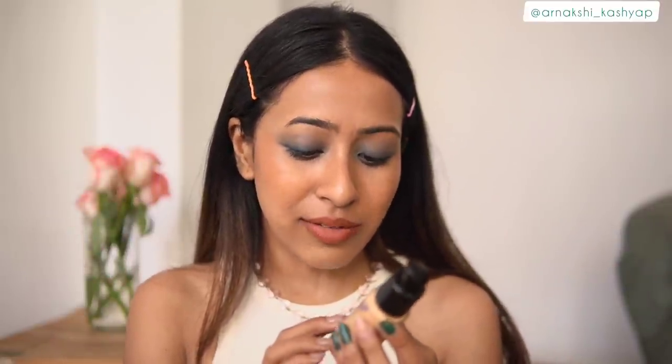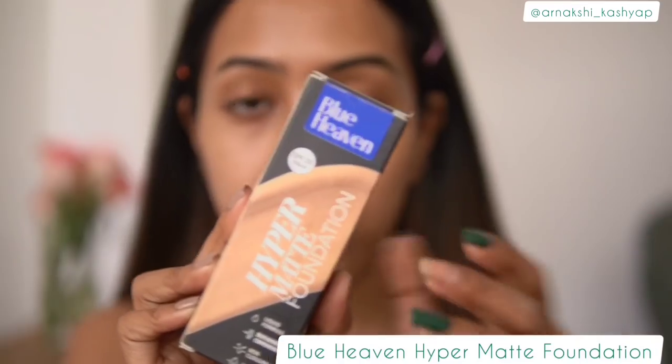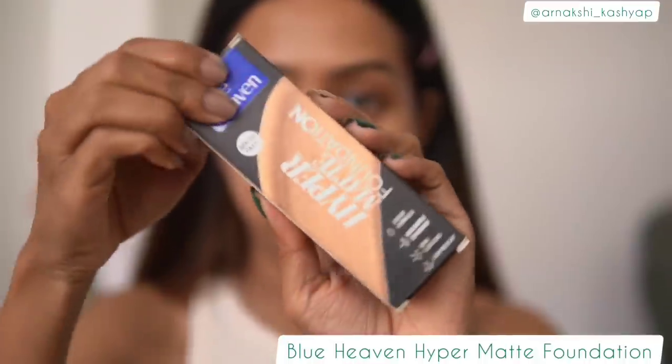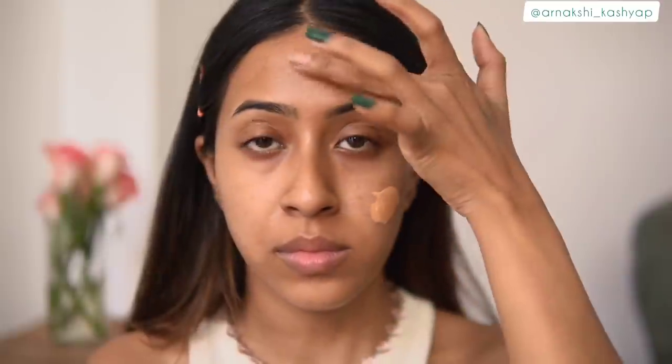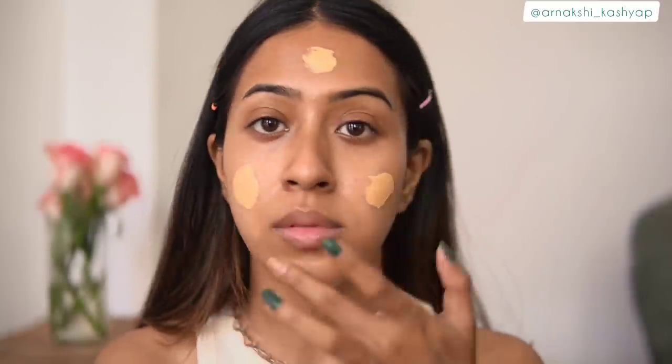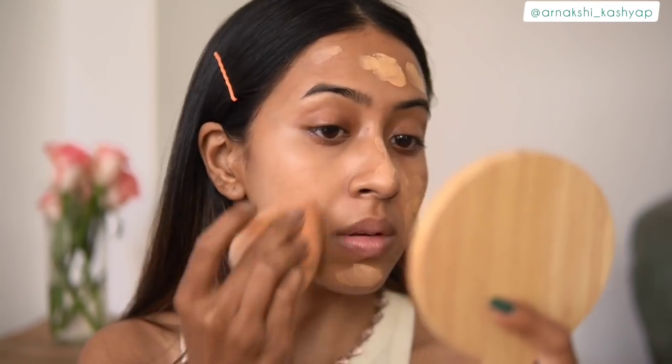Moving on, the next product is the Blue Heaven Hyper Matte Foundation. A lot of you requested this, so I got it. The shade Natural Sand actually matched me really nicely. It doesn't have heavy coverage — it's something you can wear on a day-to-day basis. I have dry skin and I tend to skip matte foundations, especially in winter.